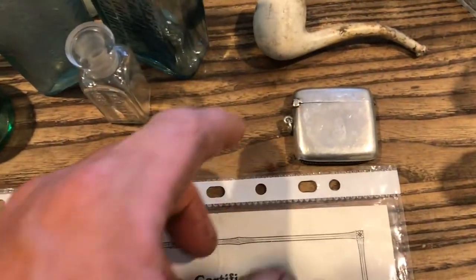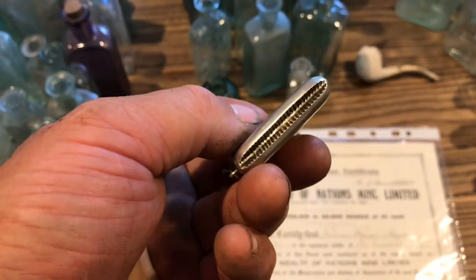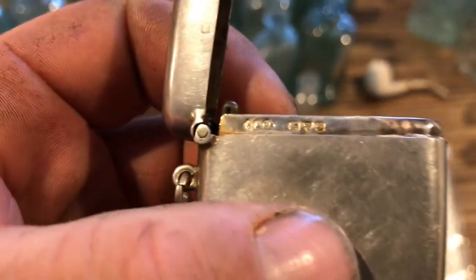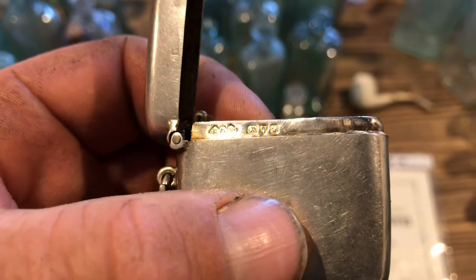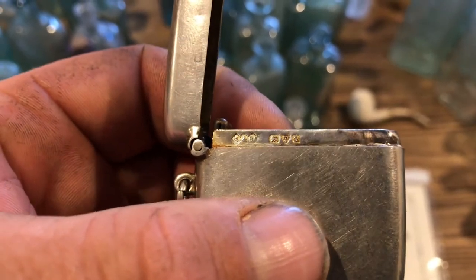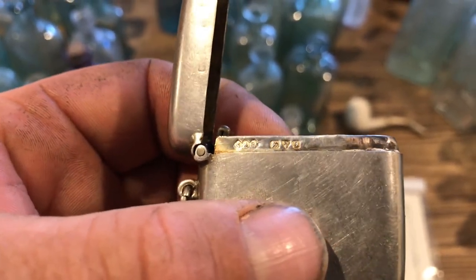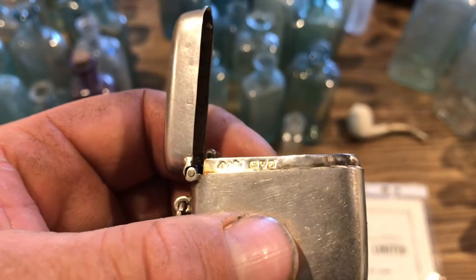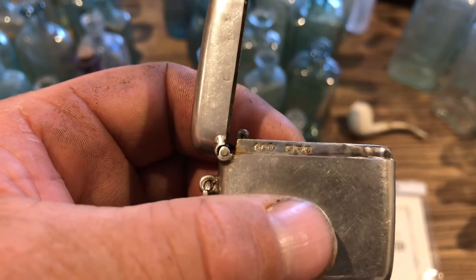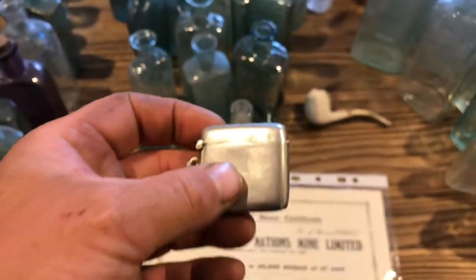A little silver vesta case, strike on the bottom, all marked for silver. What I can see there, it's definitely silver. Looks like it was made in Chester. I've still got to research the actual letter to see what date it is and also the maker's mark, but yeah, that's pretty cool — all in good working order and quite tidy.